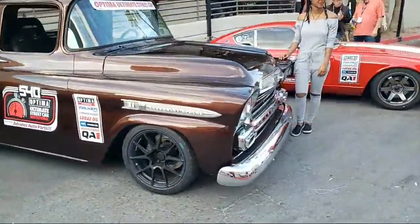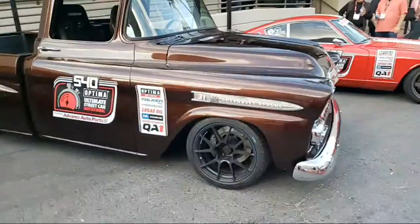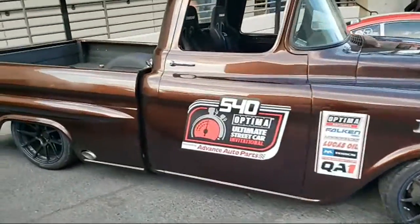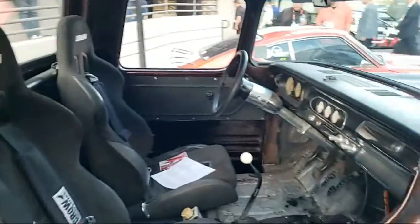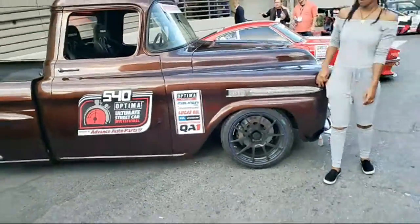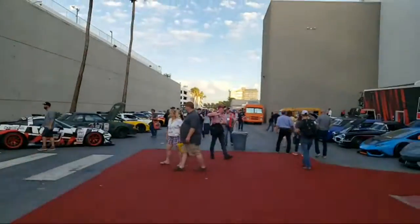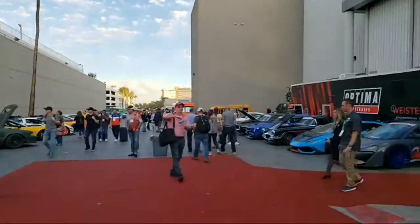This truck is the epitome of it — it's great and has Corbeau seats in it as well. The hood isn't popped so I'm not sure what engine it has. We're going to head inside the show now.